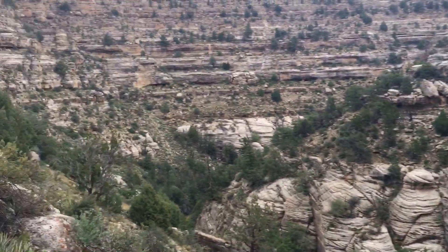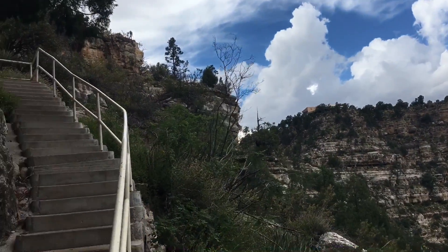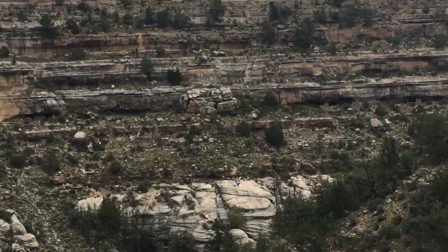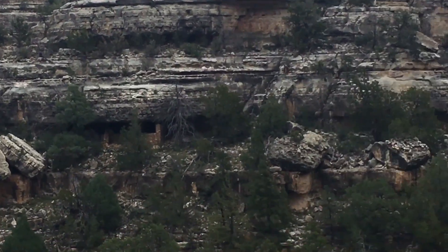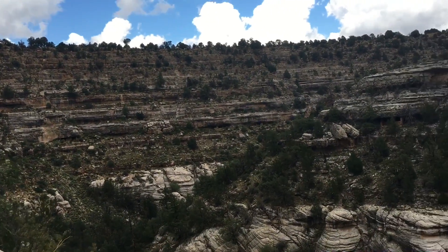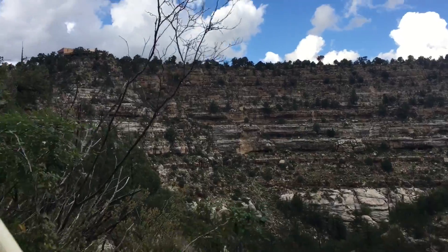We've almost come full circle. Up above us there is the visitor center — sorry if I misspoke earlier. Now we get to go back upstairs, but lots of dwellings. Apparently in the early and late 1800s, taking souvenirs from places like this was encouraged. Thank God the Relics Act stopped that.